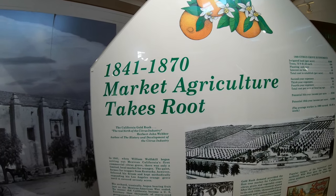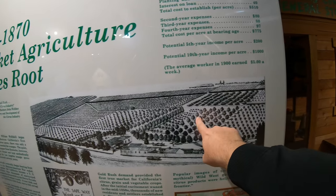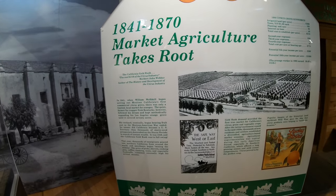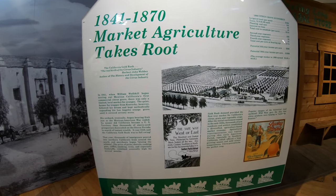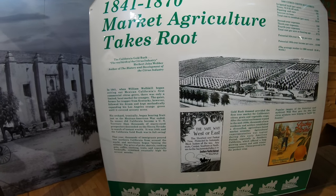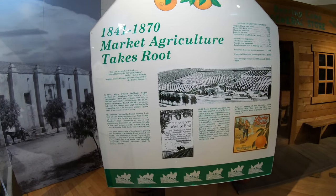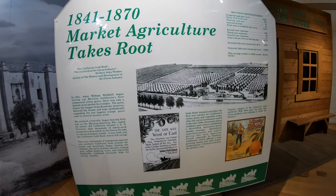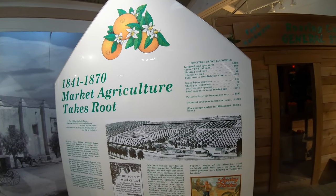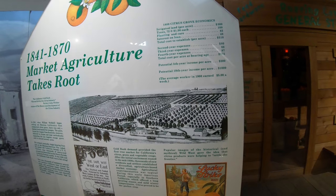In 1841, William Wolfskill began setting out to develop the first big commercial citrus fields. What was going on around that time was of course the gold rush that started in 1848, with a number of people coming this direction looking for riches and California recently becoming part of the United States. This really helped get the orange rush going in this part of the country. The miners would come, they needed to eat, they wanted fresh produce, and you were in an environment where oranges could grow readily. So William Wolfskill took advantage of that and developed some of these first orange groves.